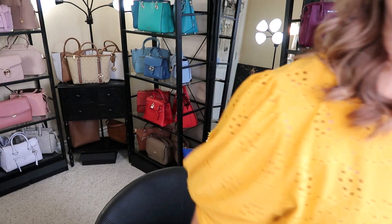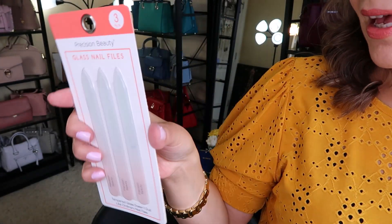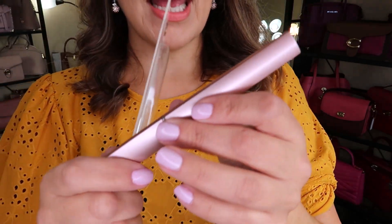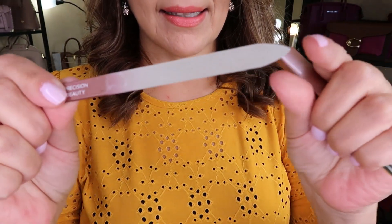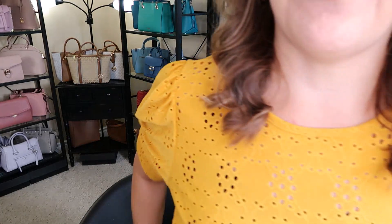I also picked up something I've never seen before — glass nail files, also from Winners, $6.99. I did pick up another pack and this one has a little case, so this was $4.99 because it was just the case with the glass nail file. I thought that was very, very pretty.